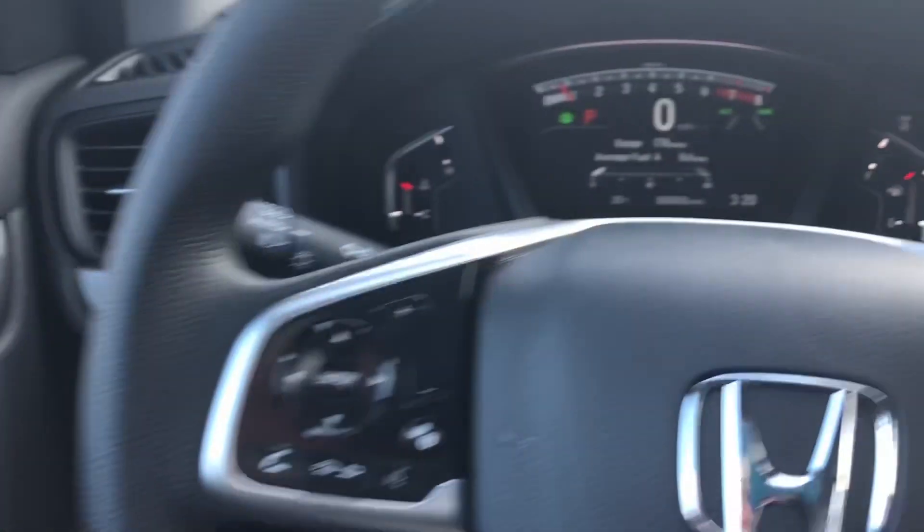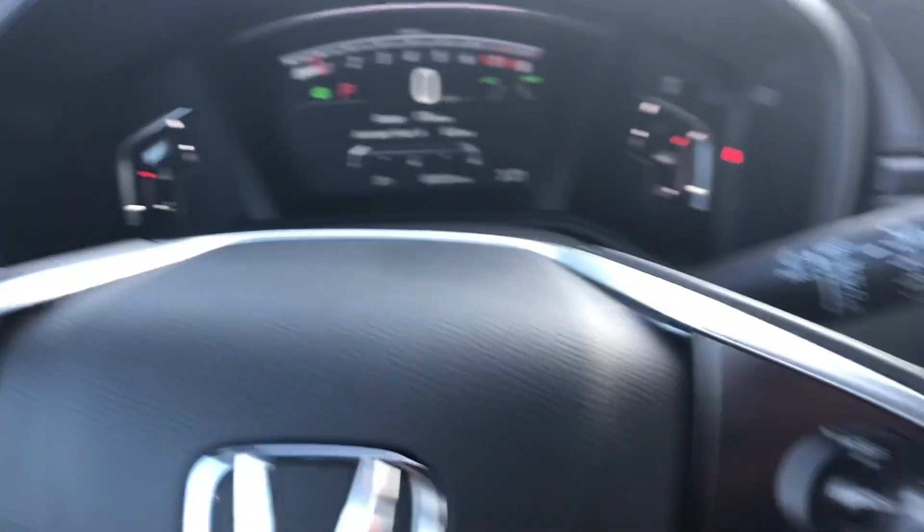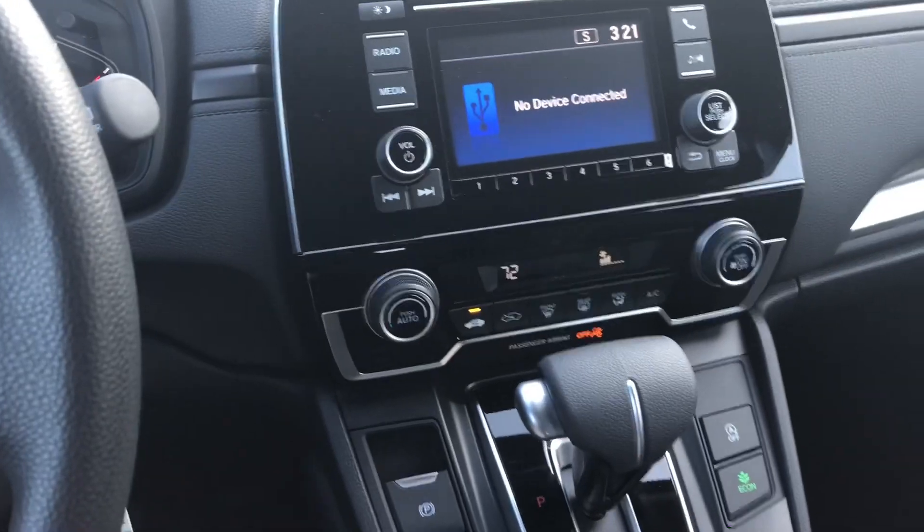So yeah guys, this is the 2020 CRV LX. Hopefully I answered all of your questions — if not, drop a comment down below. I'd love to hear how I can further assist you. Thanks!